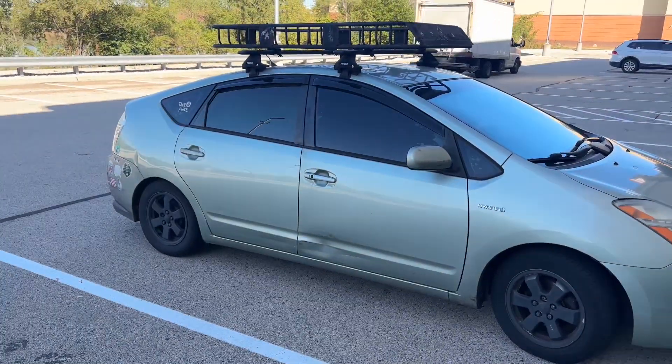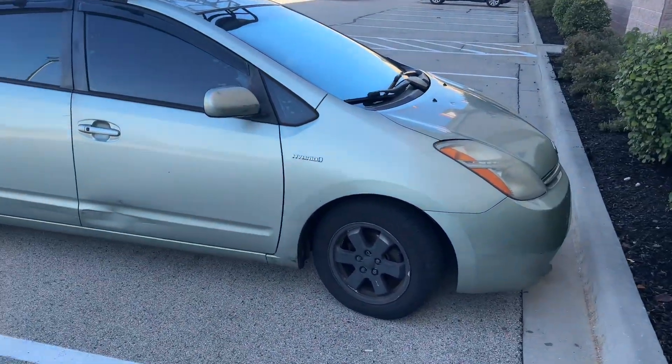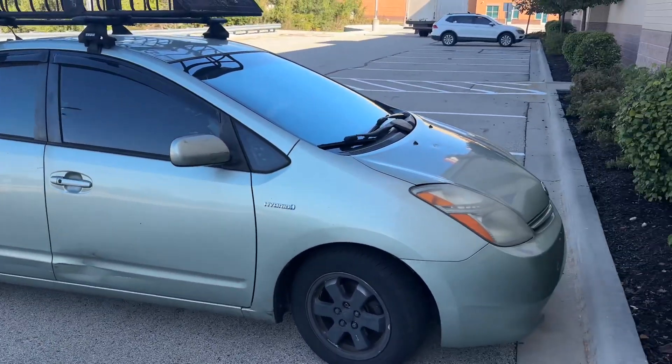This is the full mobile setup when I am traveling cross-country and want to sleep in the car to save time and money.